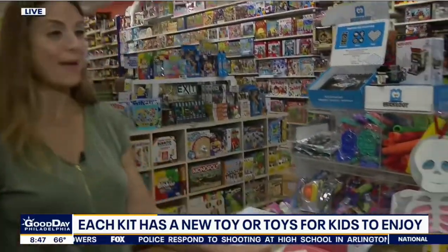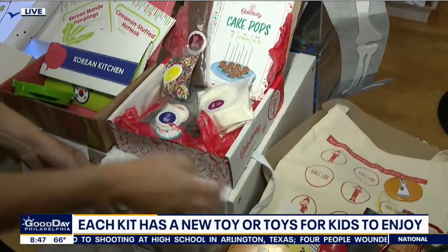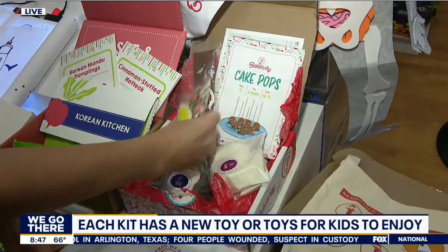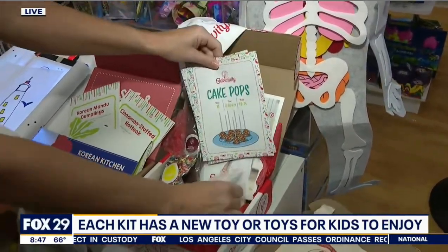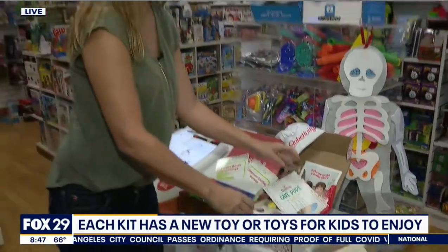If you have a baking fan in your house, this is called Bakedivity. It also comes with an apron and everything you need — the ingredients are included, because you don't want to go hunting down ridiculous ingredients. This is the cake pops one. My kids wanted to make this last night, but I said we need to demo it first — we'll make it later.